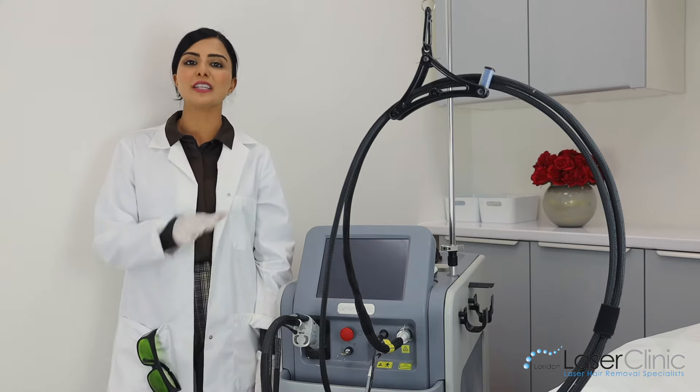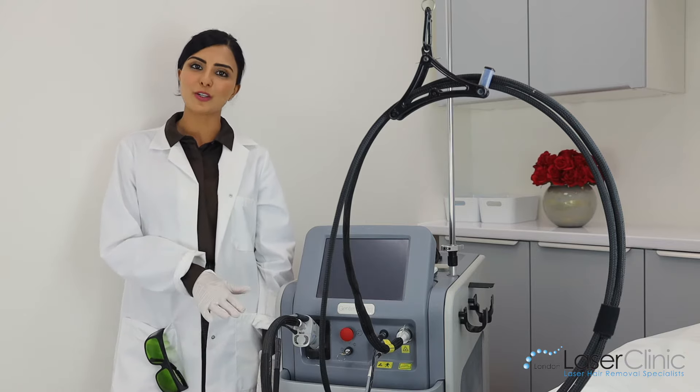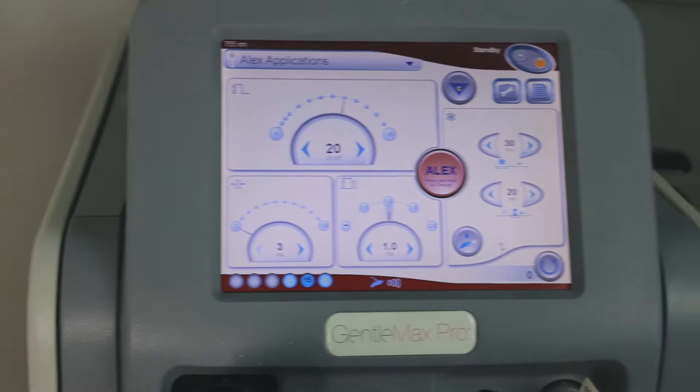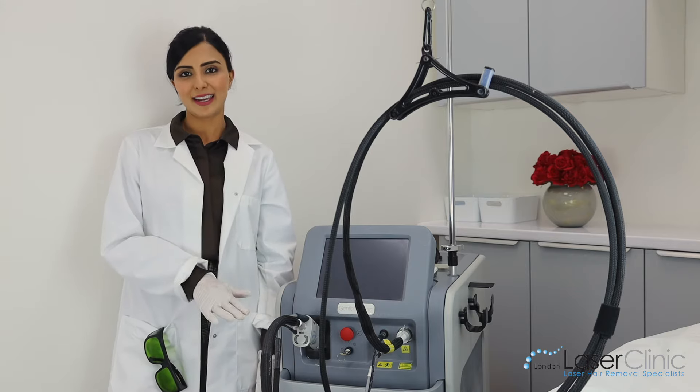If you're looking for experienced therapists with more than five years experience, we've got our bespoke protocols. You want to come to a clean, sterile, modern clinic and you want your treatments done properly and thoroughly — then come to London Laser Clinic.